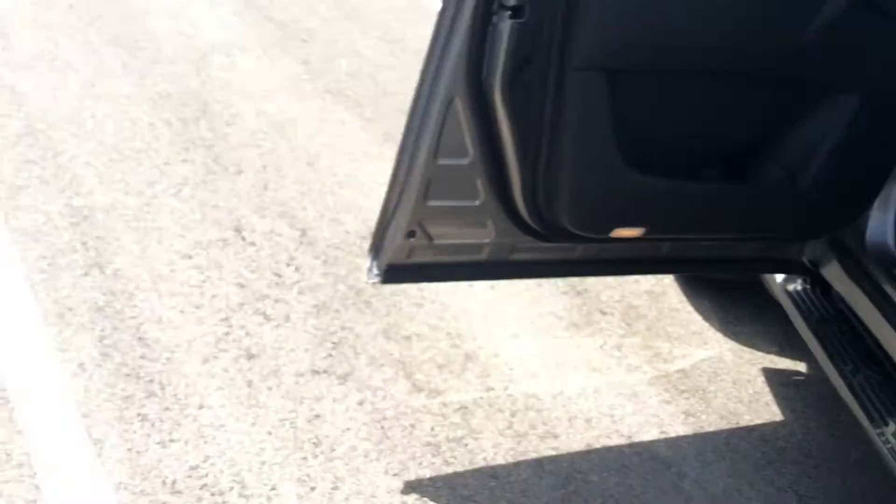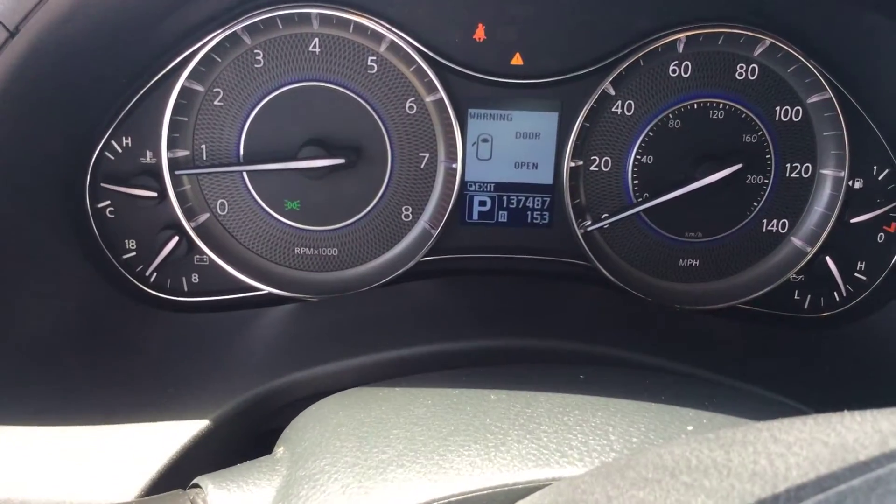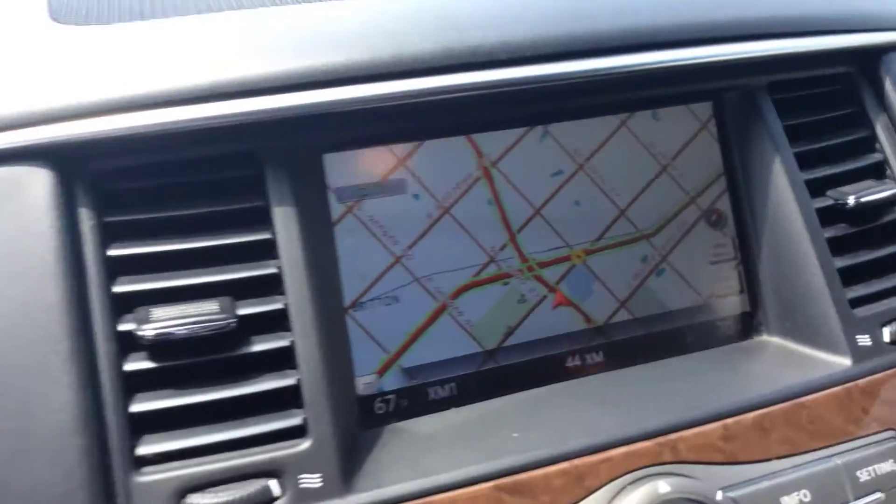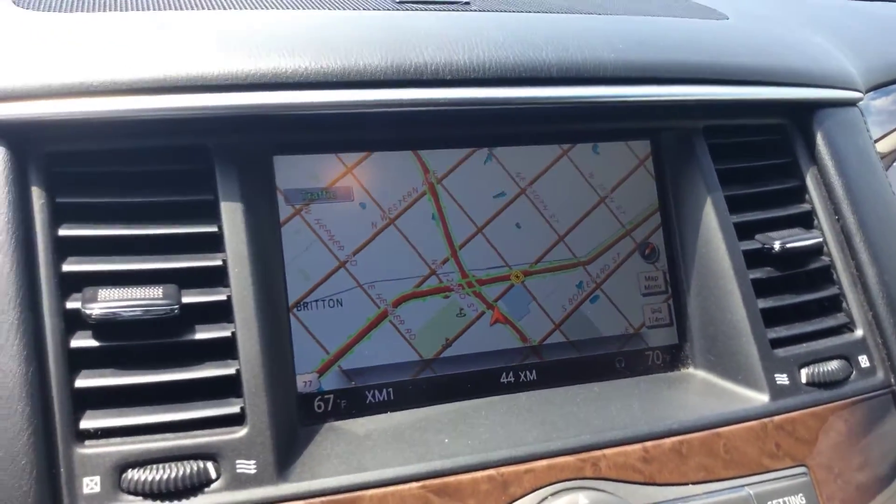Very, very low mileage on it — 137,000 miles for a 2011. You can see the original mileage: 137,487. It comes standard with navigation and Bluetooth streaming.